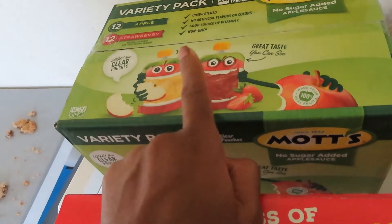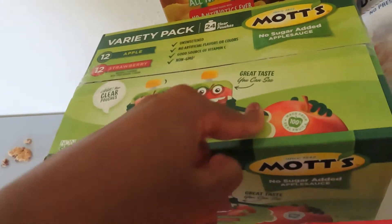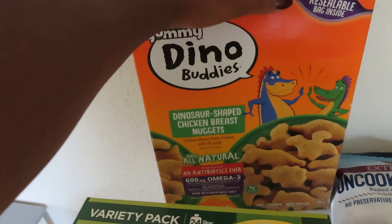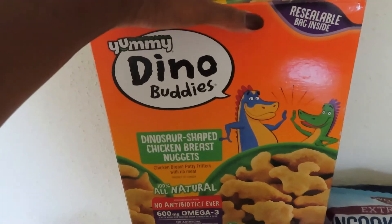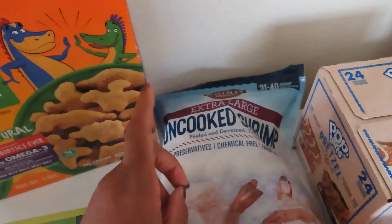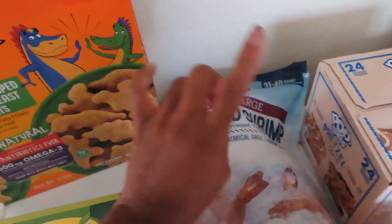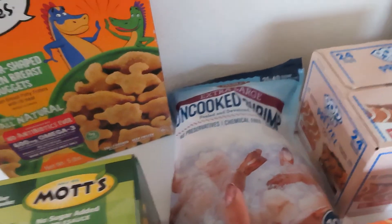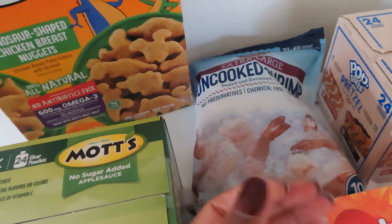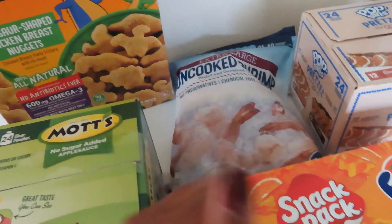I got a 24-count of Mott's applesauce pouches — half apple, half strawberry — and these were $2 off. I got a box of Dino Buddies chicken nuggets, which were $3 off, and this is five pounds of chicken nuggets, so that's a good deal. Then I got a bag of extra-large uncooked shrimp, peeled and deveined with the tail on. They're easy to work with — I just take the tails off before or after cooking.